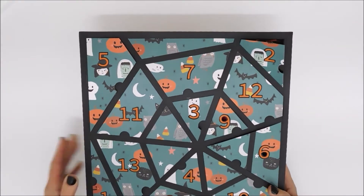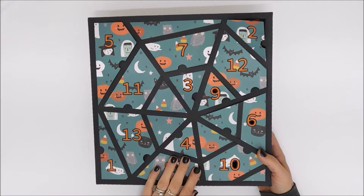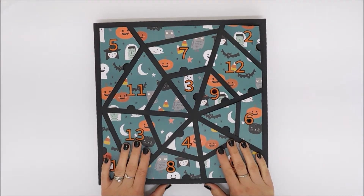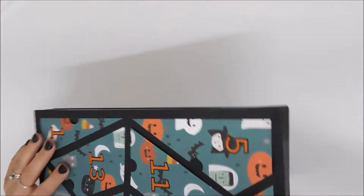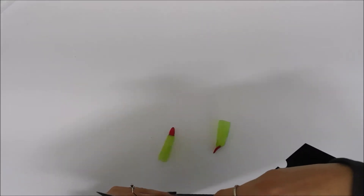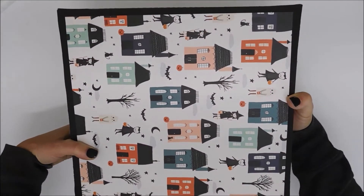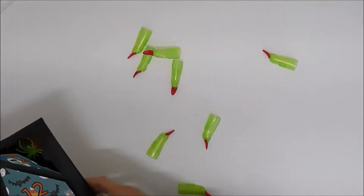The paper I used for this project was 'Hey Pumpkin' — something I had left over from a few years ago. I did this on the front and then on the back. Let's see if I can do this without dumping everything over.